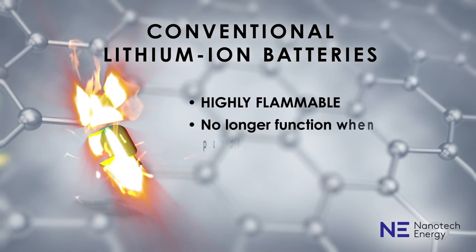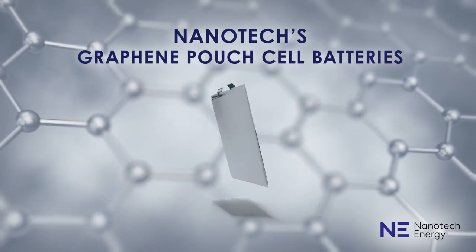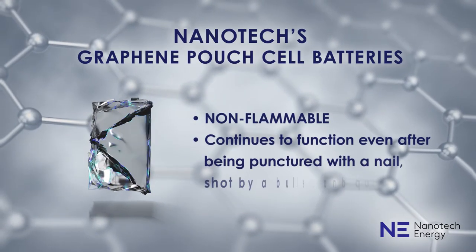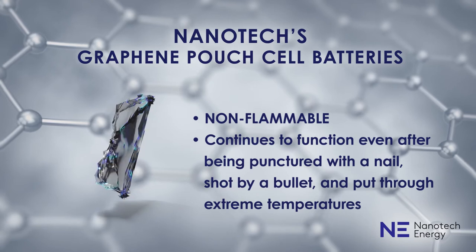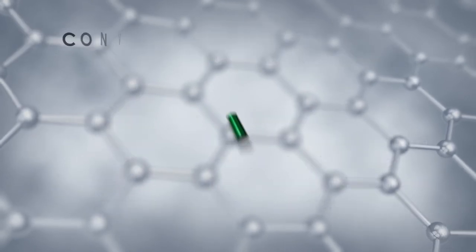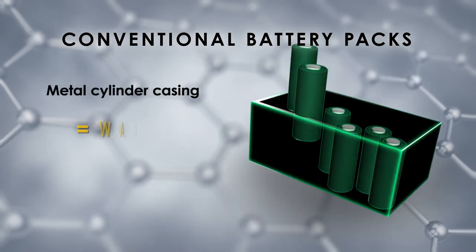Conventional lithium-ion batteries are highly flammable and no longer function when punctured. Nanotech cylindrical and pouch cell batteries are non-flammable and continue to function even after being punctured with a nail, shot by a bullet, and put through extreme temperatures. Conventional battery packs have metal cylinder casings, which equals wasted empty space.